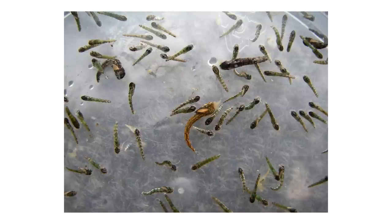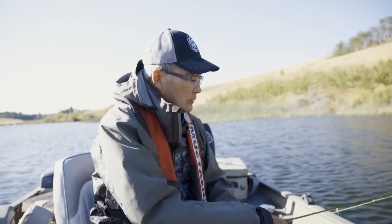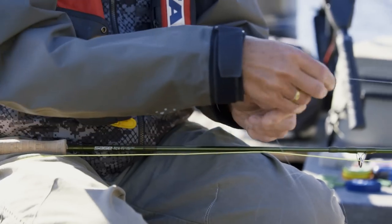During a chironomid hatch, when the pupae break out of the larval tube at the bottom, they stage within about 12 inches of the lake bottom — sitting head up, tail down, wiggling, waiting to ascend. Trout love to feed on the pupa within about 12 inches of the bottom regardless of depth. So if we're in 12 feet of water, our standard setup would be the floating line and indicator pegged at 11 to 11.5 feet — six inches off the bottom. We'll peg it at 11 feet as an example using a quick-release indicator.